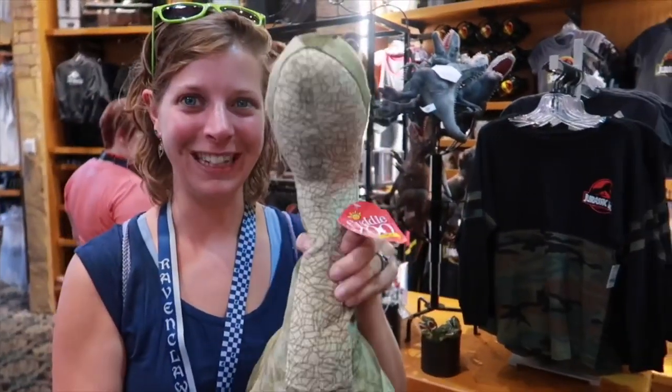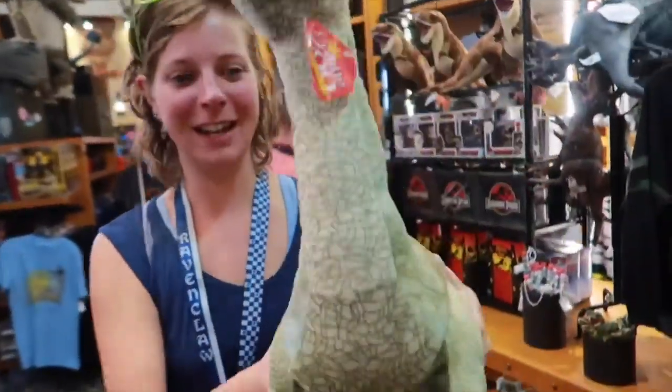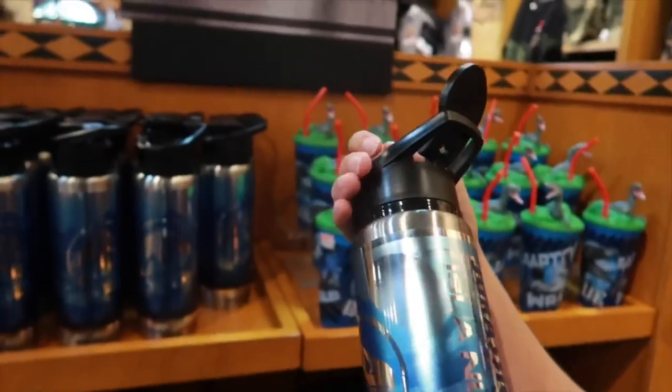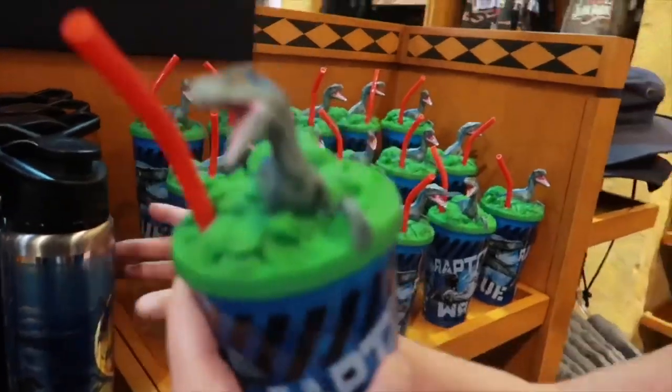It's the Veggiesaurus plush — $30. That's a lot. It doesn't have a straw, but the water bottle is cool for Jurassic World at $27. But you get this one with a straw — and who doesn't want Blue?